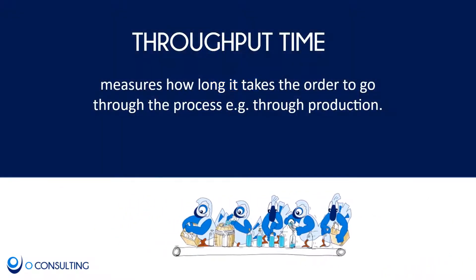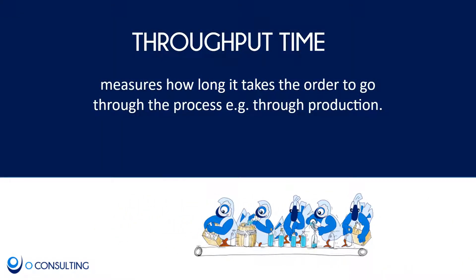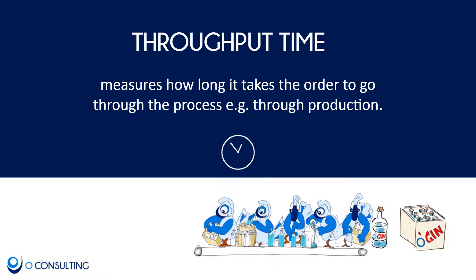Throughput time is the time it takes one order to go through the process — for example, through production. This is the entire value-adding process, or the so-called value chain. Picture yourself being a juniper berry — one of the blue seed cones with its distinctive taste. How long does it take from harvest to being part of a fine gin, bottled and delivered to the bar at O'Peep's place? That would be the end-to-end throughput time.